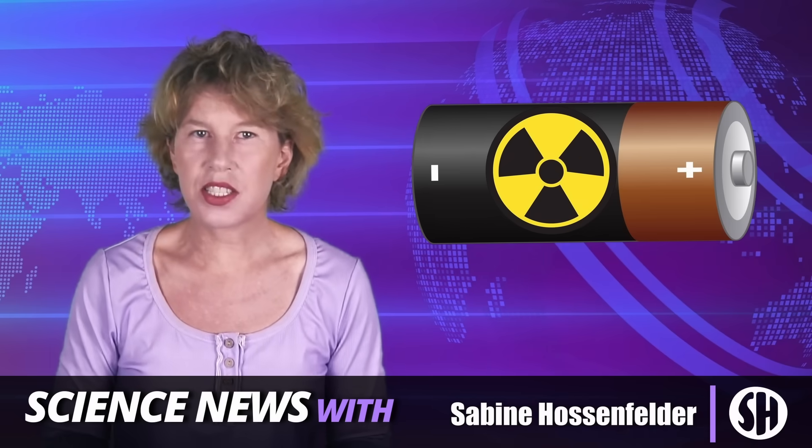Nuclear batteries are getting serious. I'm really talking about batteries that deliver energy from radioactivity. These used to be niche application things, but I've recently come across a few interesting patents that give me some idea of what's likely to come next.